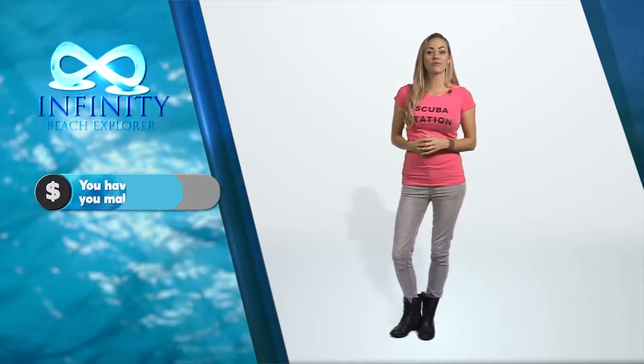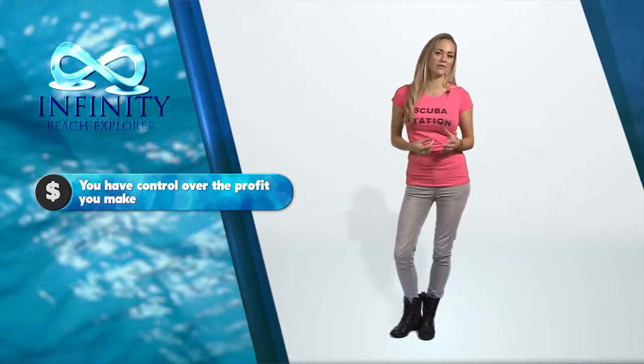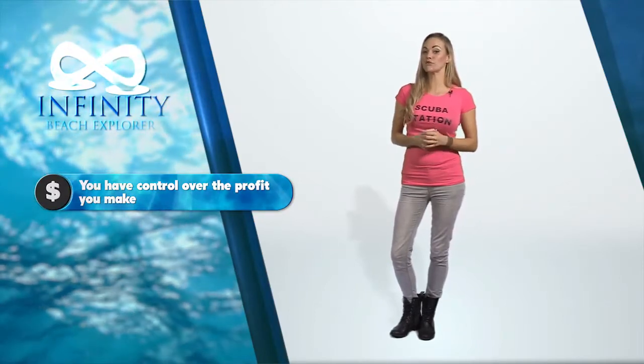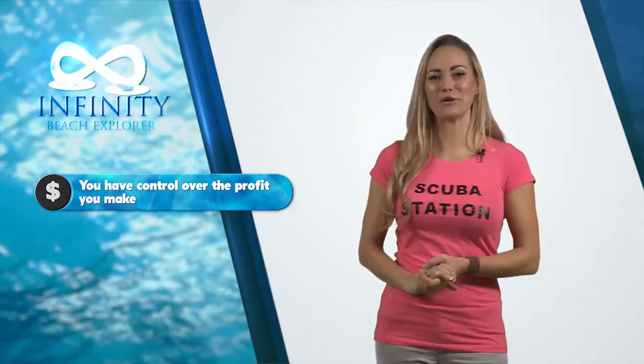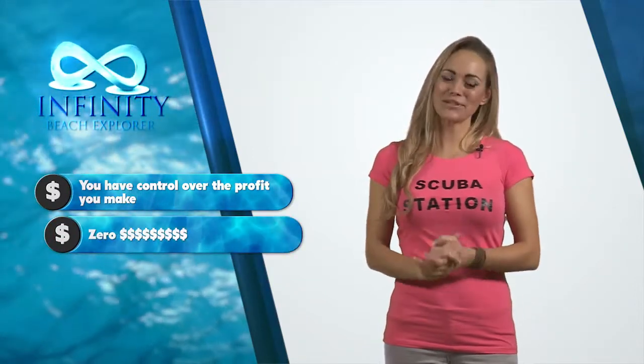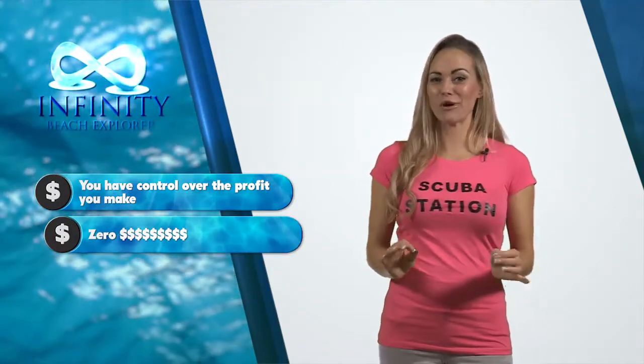Scuba Station will only ask for profit share based on a five-day week and a six-month calendar year. This leaves you a lot of scope to make significantly more for your resort. Impressive, I think you'll agree, and all for the capital sum investment of zero dollars.